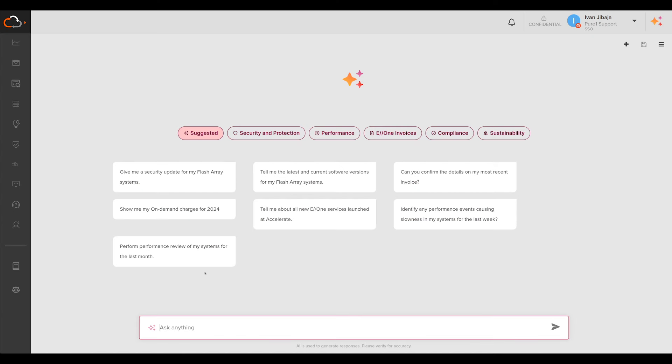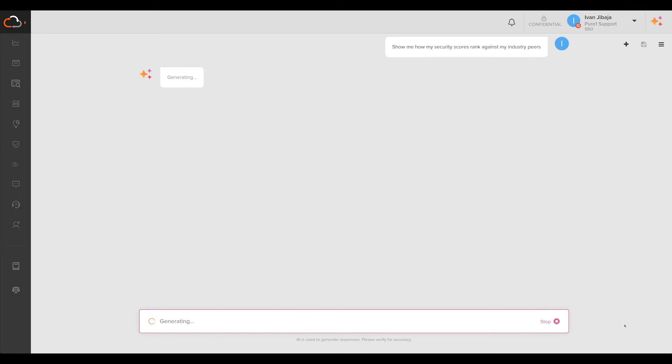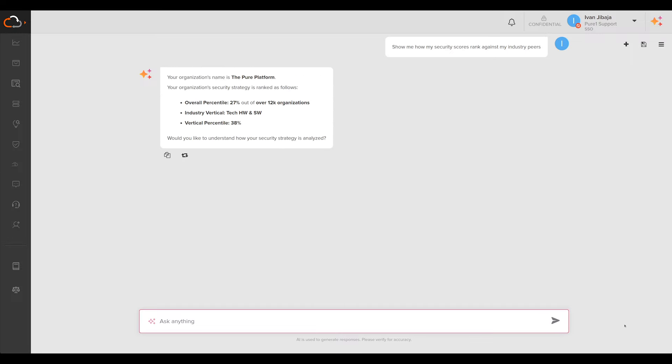You can prompt the AI Copilot with nearly any question or command. You could ask: do I have any arrays nearing capacity limitations? Tell me how I can improve my data protection score across my fleet. Show me how my security scores rank against my industry peers. Or even, give me an overview of the Evergreen One services announced at Accelerate. This new AI Copilot will be available soon in limited tech preview — keep an eye out.